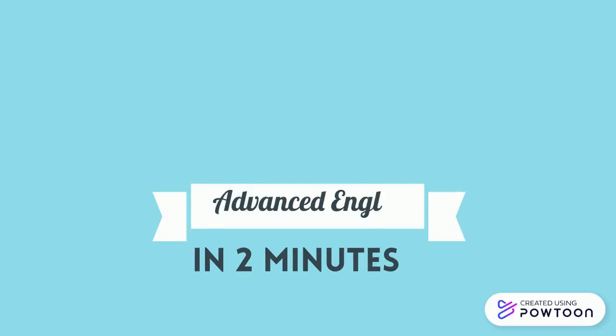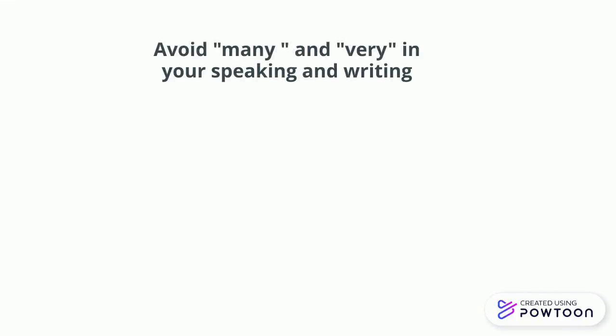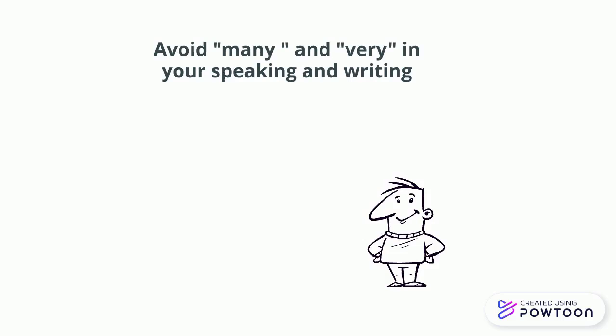Today in Advanced English in Two Minutes we'll go through feeling collocations. This is a good way to avoid 'many' and 'very' in your writing and speaking in order to show up during your exam. Let's go and see six feeling collocations we can use to avoid 'very' or 'many'.